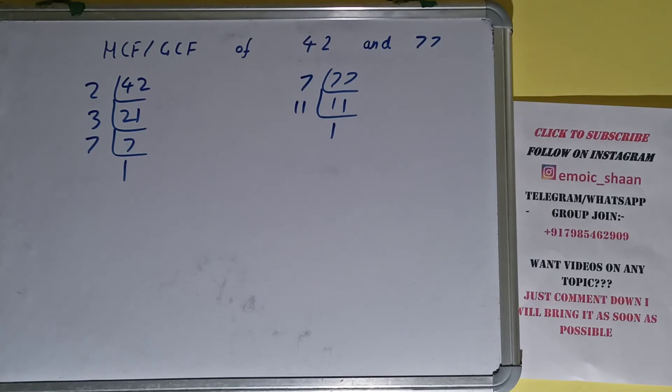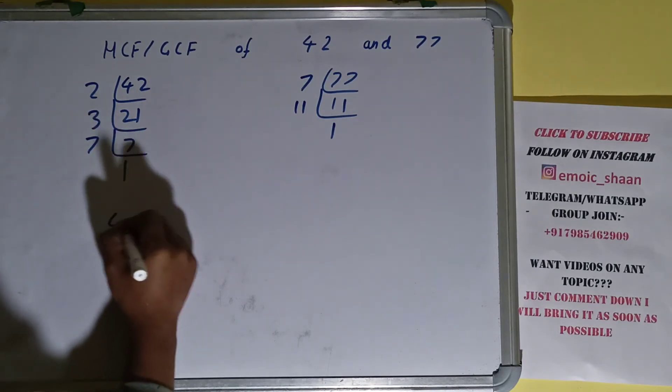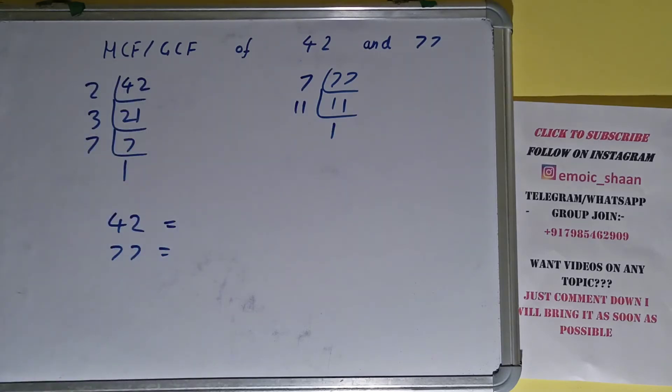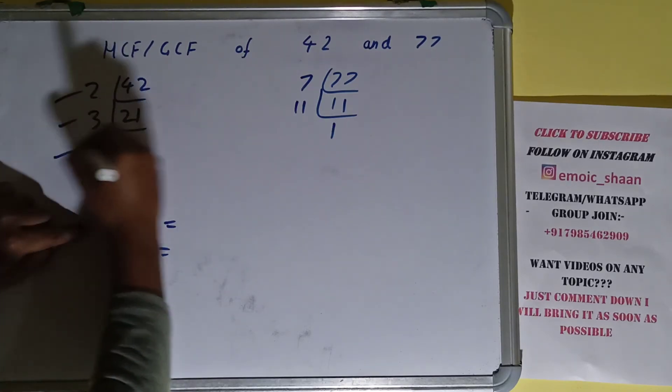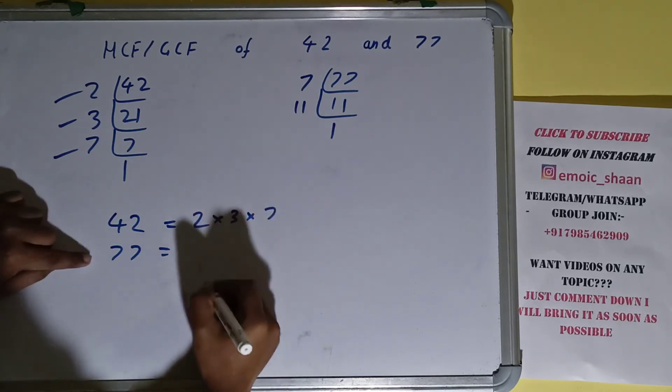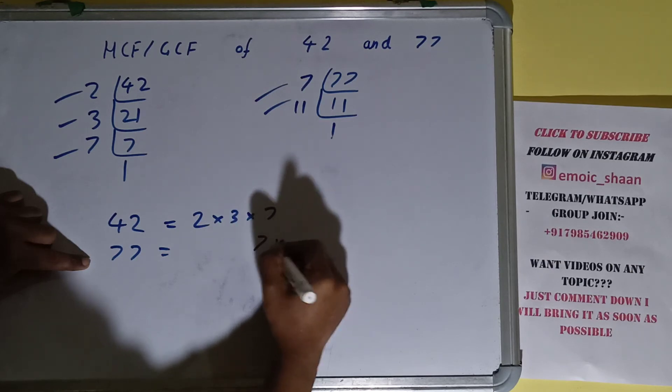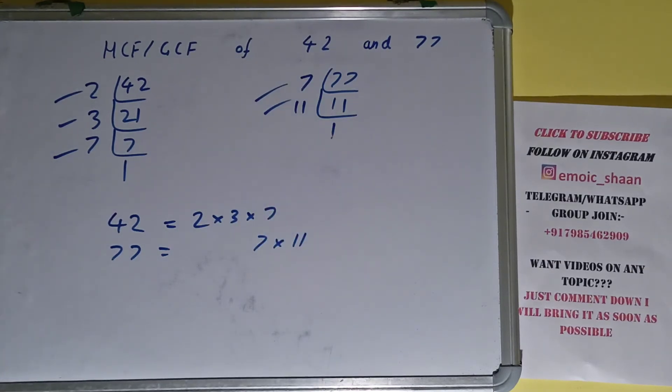The next thing we need to do is write down each of the numbers with their respective prime factors. For 42, the prime factors we have are 2, 3, and 7. For 77, the prime factors we have are 7 and 11.